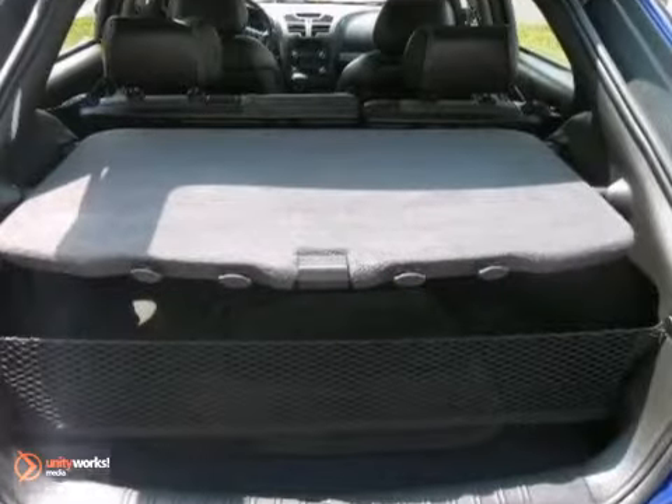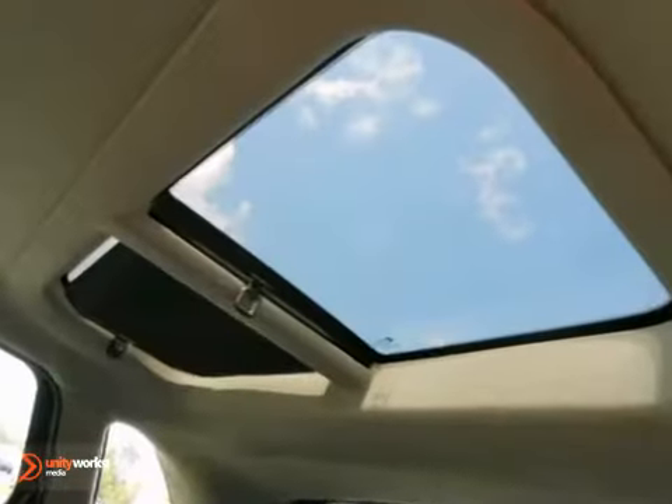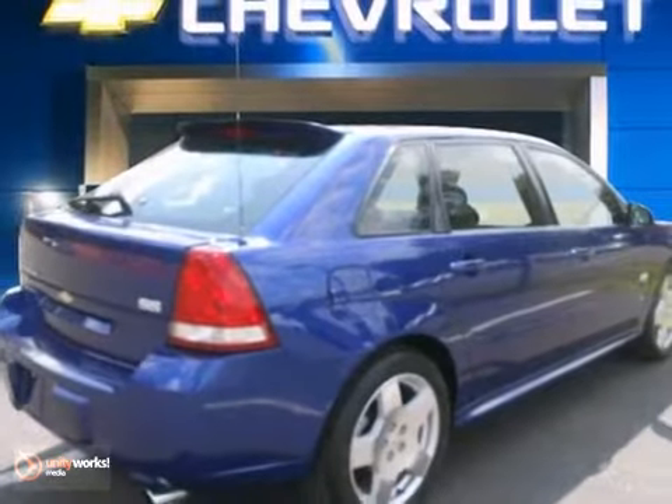Features include keyless entry, power adjustable pedals, a sunroof, and traction control. Stop in for a test drive today.